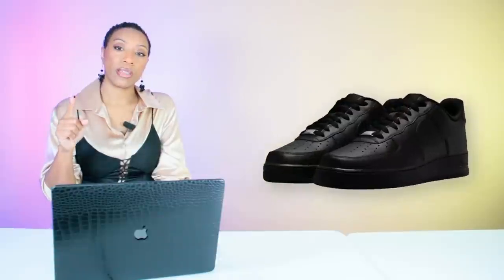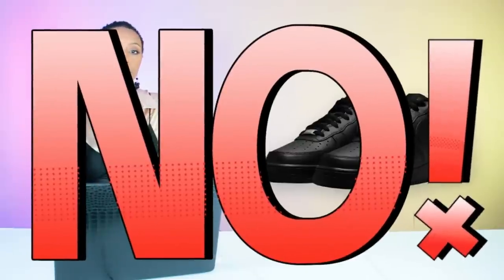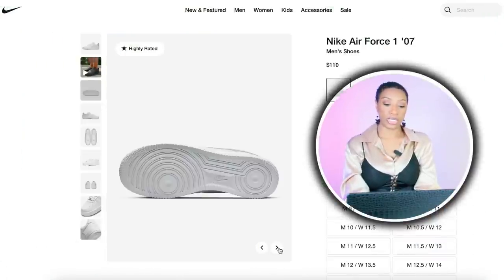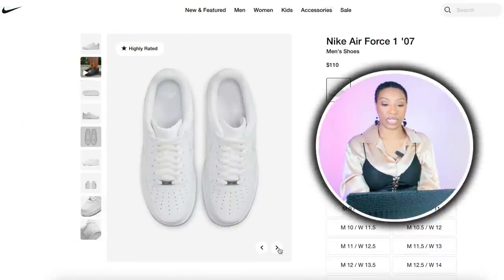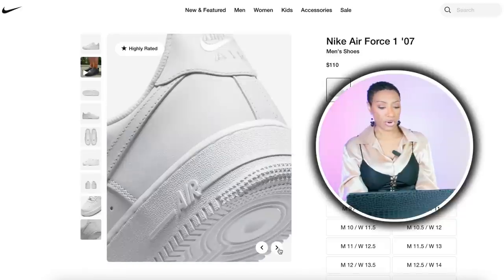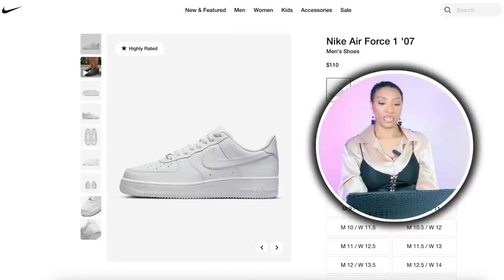Hopping over to Nike, we're looking at the white Air Force Ones. Let me be clear — do not get black Air Force Ones for this look, we are looking at the white ones. These are $110, sizes 5 through 18 in men's sizes, so get your right size.